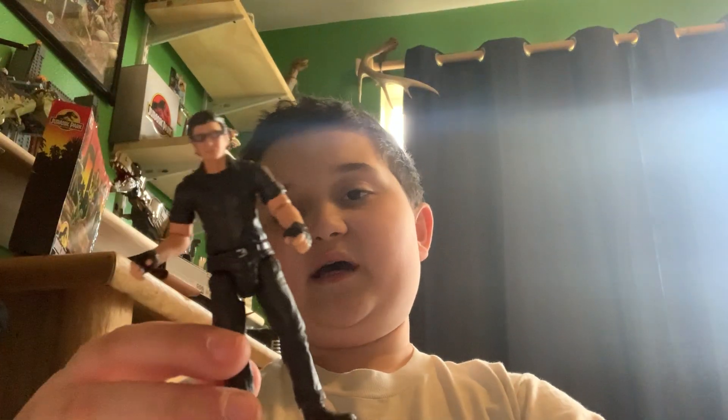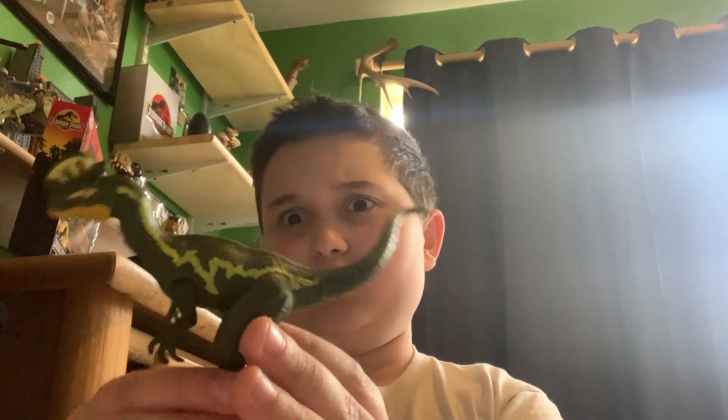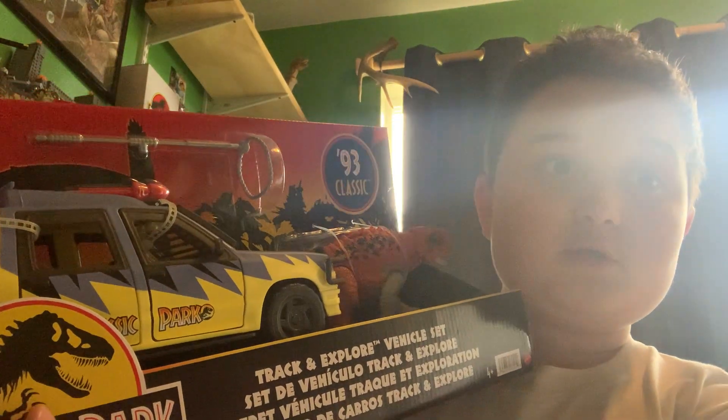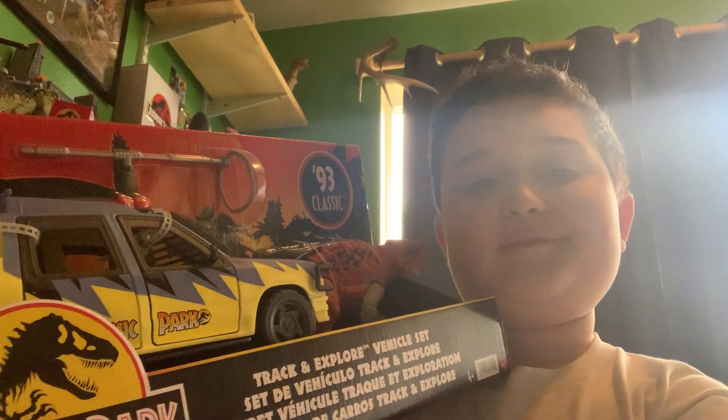So that's everything except the Track and Explore set. Here's Malcolm, here are the supplies — I'll post a photo showing what it all looks like assembled. This is my new favorite Ian Malcolm figure for sure. Now I'm actually not going to open the Track and Explore set — I'll keep that one in the box. That's it guys, stay Jurassic! We've got dinosaurs on this dinosaur door — hello!